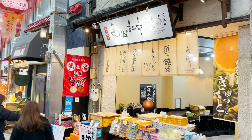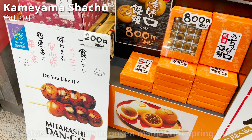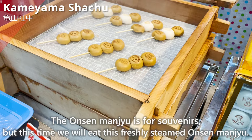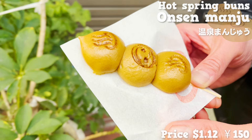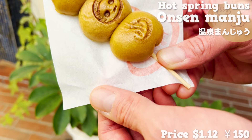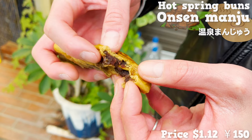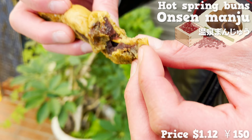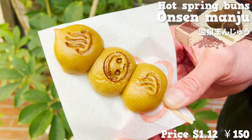Next, we'll introduce Kameyama Shachuu, a store specializing in onsen manju hot spring buns. We'll eat their freshly steamed onsen manju — three small manjus in a row that look very cute. The dough has brown sugar in it, giving it a sweet taste, with sweet bean paste inside. It tastes sweet and goes well with warm green tea. They are bite-sized, so they're perfect for eating while walking around.